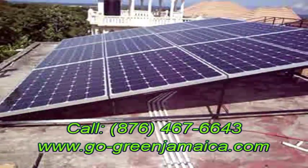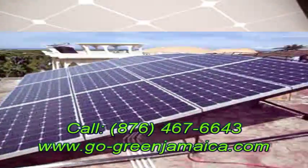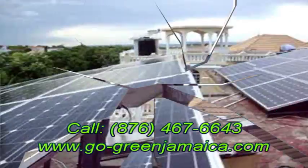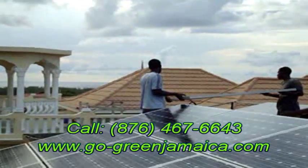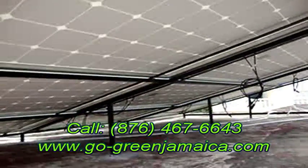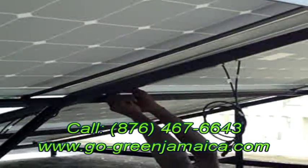You might be wondering what could possibly be costing $35,000 per month for a residential property. This customer has more than one refrigerator, big screen TVs, and all the regular household appliances, but there is also a small business running off the system, and most importantly two 18,000 BTU air conditioners that run throughout the day and night.